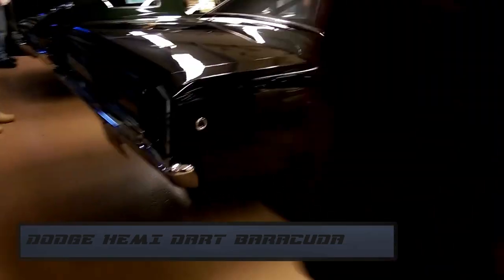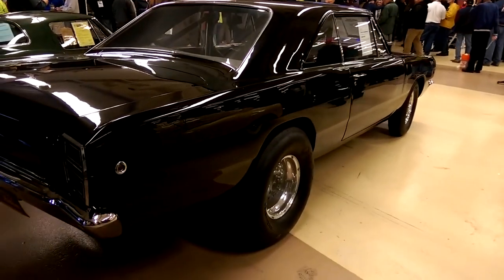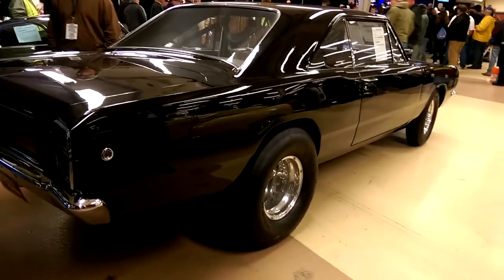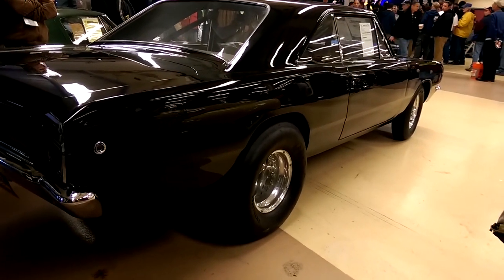Number 3. The Dodge Barracuda is a quite nice looking muscle car — especially if you have it in black, of course. It's from 1978. Looks like a muscle car should look: big, sporty, cool. I like it. With 470 horsepower, it wasn't too slow for sure.